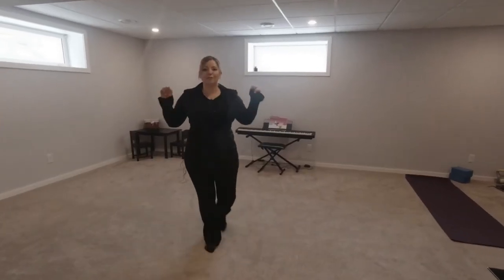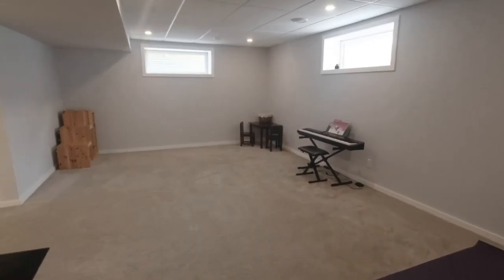What's better than a fully finished basement? A house with nothing else to do. In this house everything is done for you and it looks great.